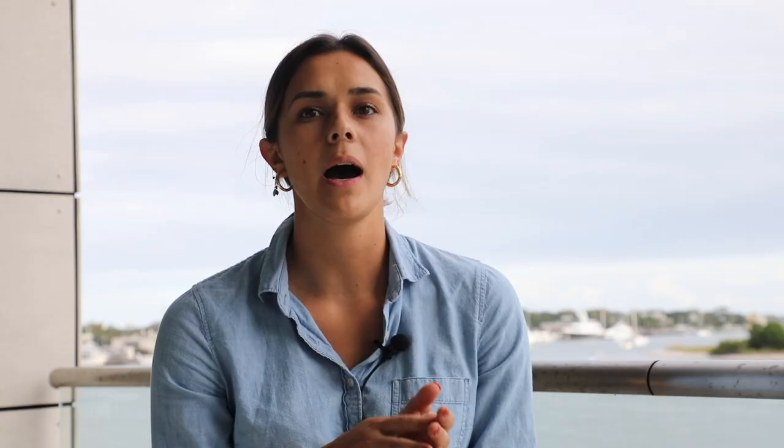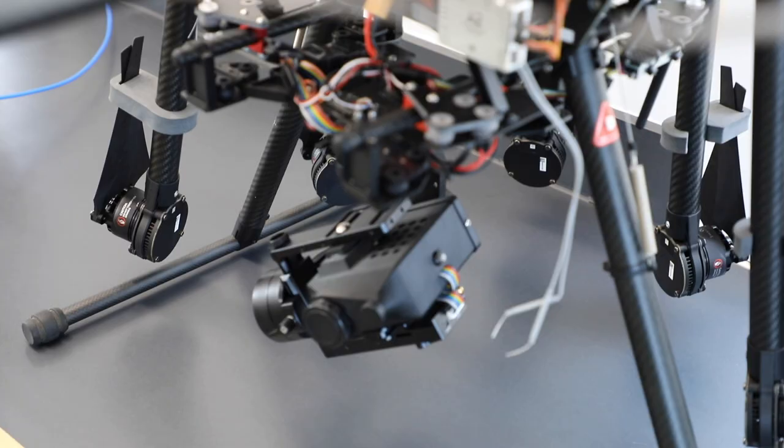The drones that we flew had both optical and multi-spectral sensors — optical being the typical RGB color that we see, and multi-spectral being beyond the visible light spectrum. This multi-spectral and thermal and hyperspectral imagery allows us to sample broader parts of the electromagnetic spectrum and detect things that you just can't see with your eye.